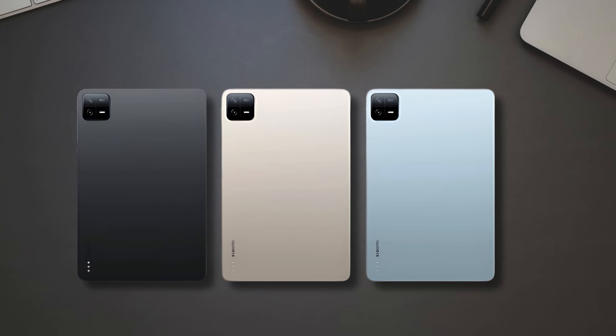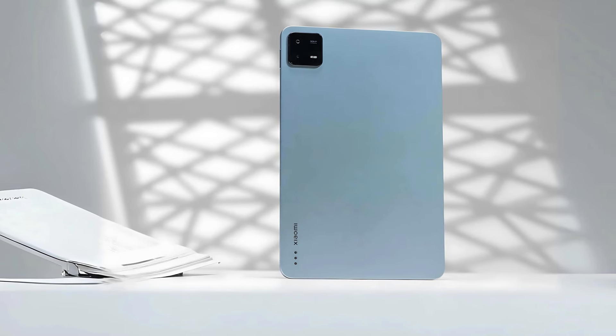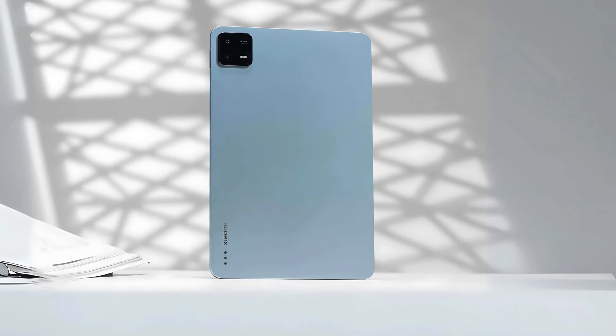Despite these limitations, the Xiaomi Pad 6S Pro is a powerful tablet that boosts productivity, helps tackle studies, unleashes creativity, and takes your work to the next level.